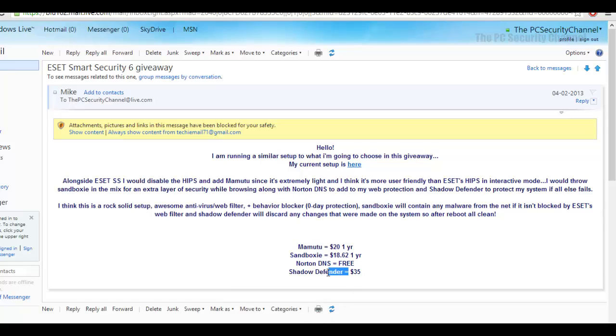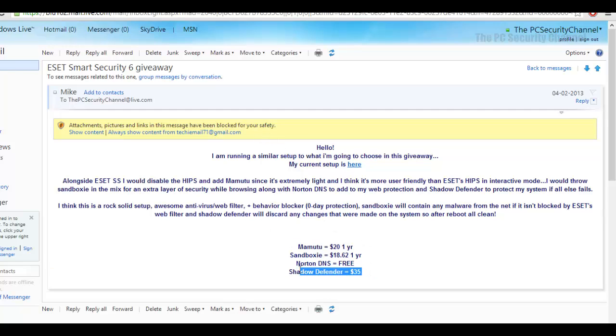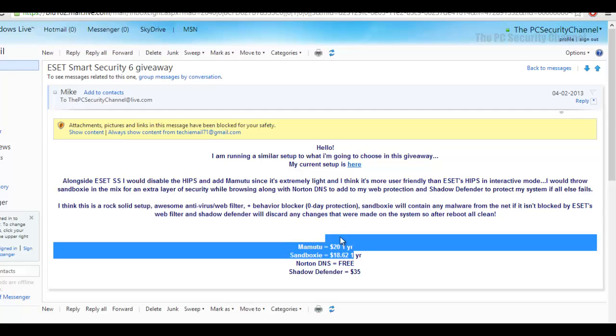Shadow Defender backs up your data and acts like a more powerful version of Windows System Restore — once you set it to block changes, nothing can be altered. Personally, I don't really like tools like these because I believe I should have the freedom to use my computer as I want without needing to do a restore. With the above combination, I don't think Shadow Defender is necessary at all.